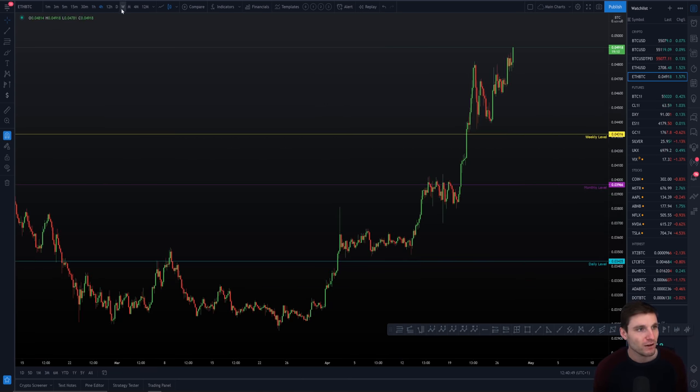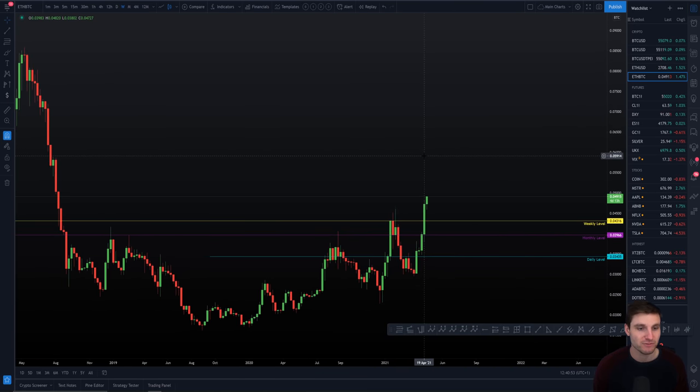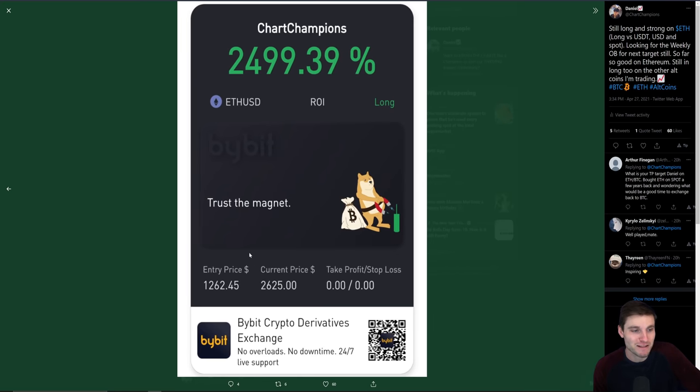On Ethereum right now, understanding that this asset looks extremely bullish, knowing where the really important support levels are, knowing where you want to hit your take profits — and then for the rest of the time it's very relaxed. That long on ETH on the USD pair, I've been in that for a long time and I've just been happy to hold it because the asset looks good.